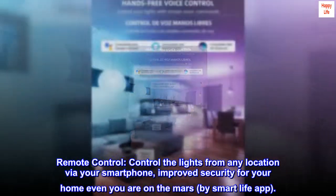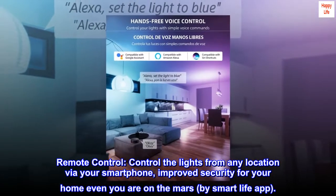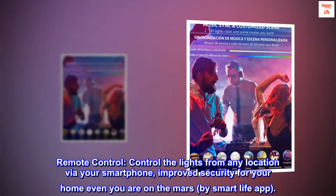Remote control. Control the lights from any location via your smartphone — improved security for your home even if you are on Mars — by the Smart Life app.